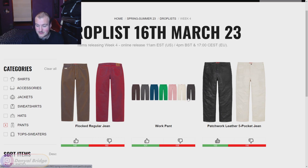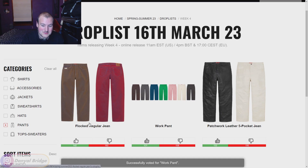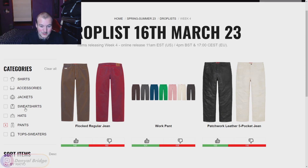Next we have the Work Pants in various colors: two patterned options plus gray, blue, green, pink, and white. I would have liked some black ones, but the blue colorway is alright — I'll give it a thumbs up even though the color selection could be better. Last in pants, the Flocked Regular Jeans — I really like the red colorway, it's a crazy color. These are fun and get a thumbs up. Happy to see pants this week with no shorts.